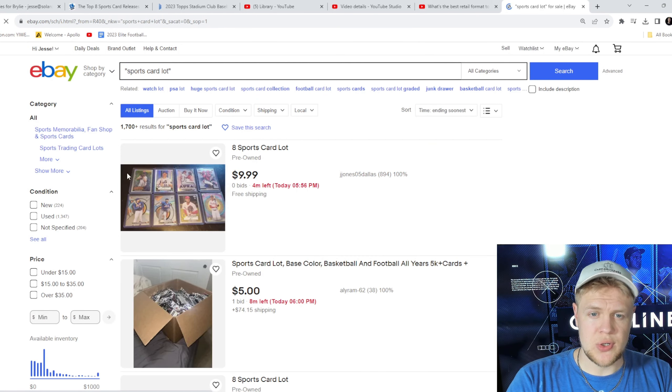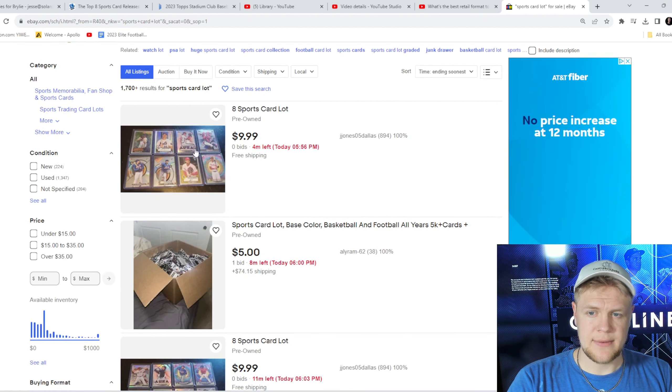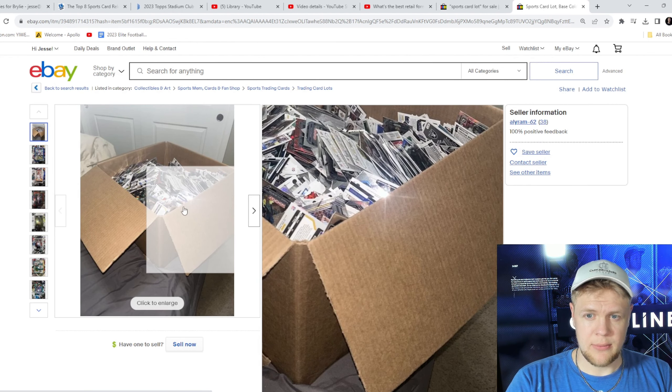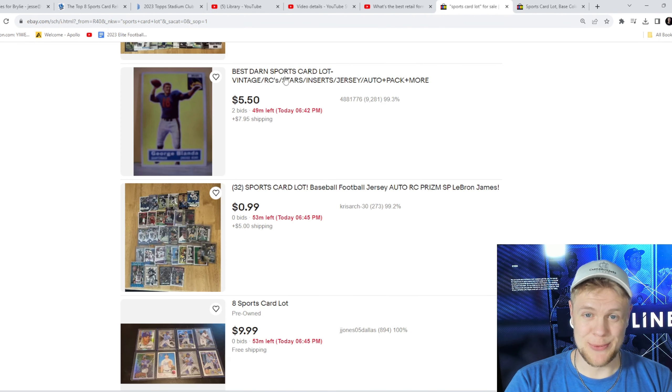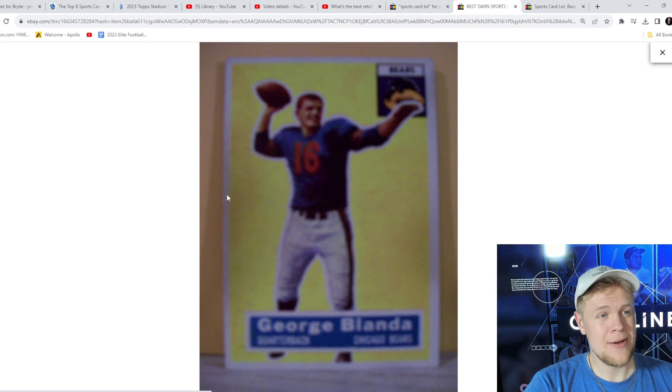So doing this search, here's what we're seeing — I'm just scrolling through. Oftentimes instead of best match, I'll just go ending soonest. This one is terrible — 'eight sports card lot.' This one looks rough as well. I wouldn't really want to buy cards that are just loose in a box; there's got to be a lot of casualties in there.